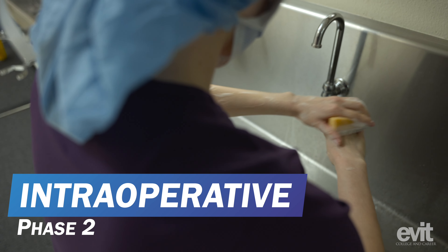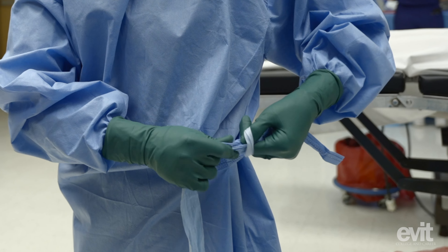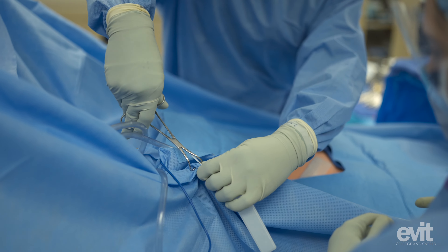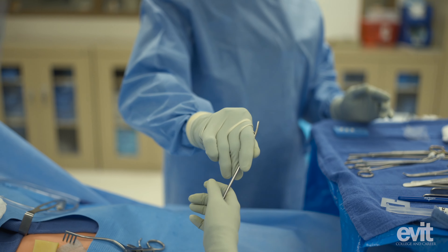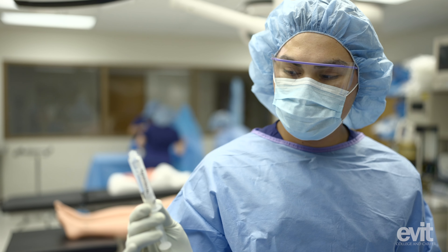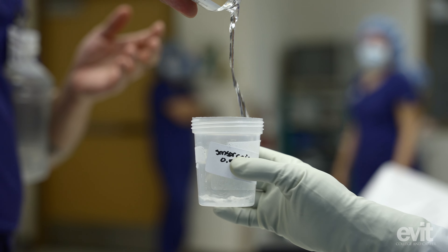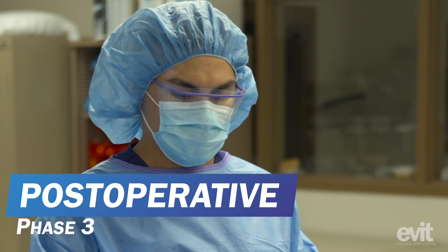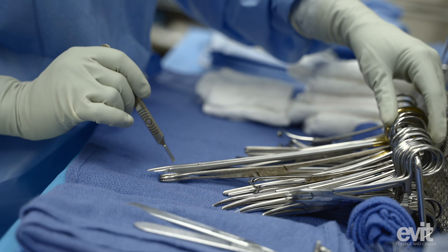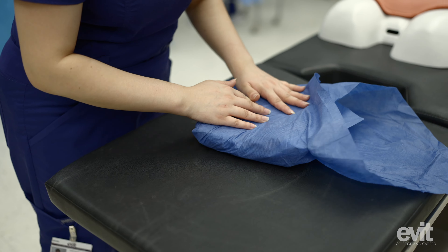In the intraoperative phase, students learn the proper scrubbing-in skills necessary to maintain the sterile surgical field and prepare them for their duties in the operating room. Duties can include holding retractors, passing instruments, sponges, sutures, and medications. As part of the program, students learn medication management based upon procedure and surgeon requests. Lastly, students learn the steps involved during the postoperative phase — they count surgical supplies to ensure patient safety and break down the operating room in preparation for the next procedure.